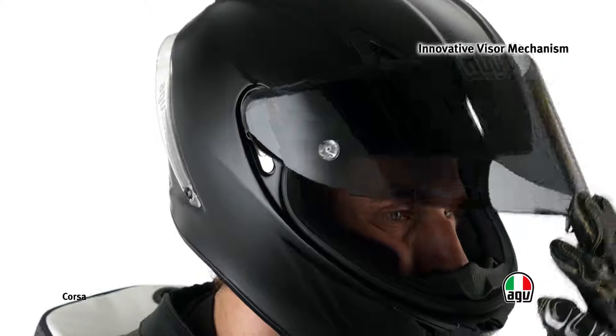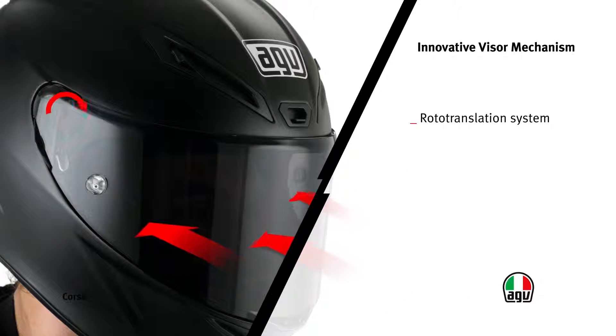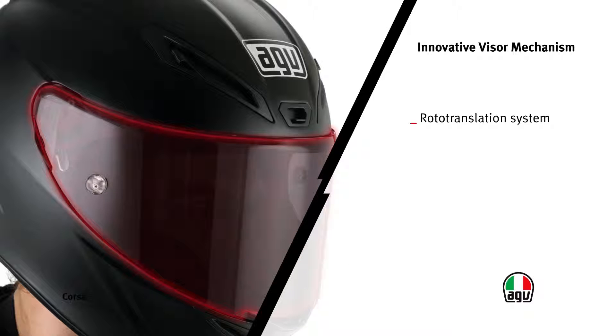The innovative closing mechanism with rotary movement ensures perfect adhesion between the perimeter of the visor and the helmet body. This solution prevents draft and noise caused by penetrating air.